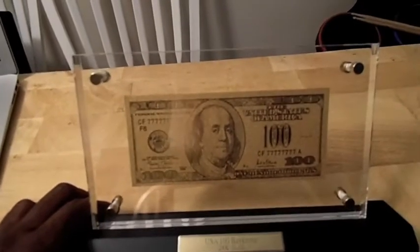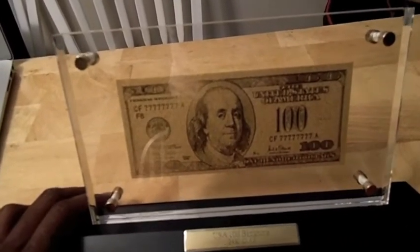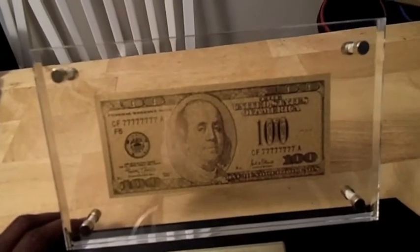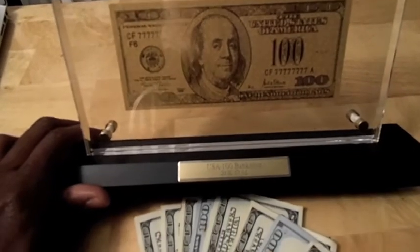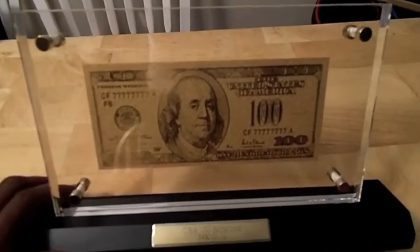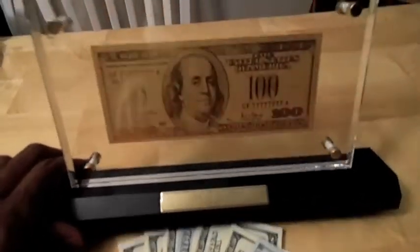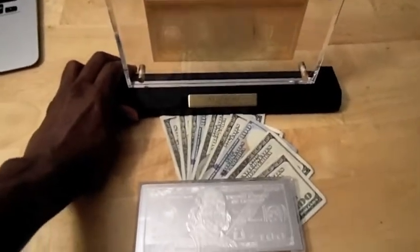Just wanted to do this quick video because I just got this gold piece in the mail. Keep stacking your precious metals out there — don't put all your eggs in one basket. Until the next video, take care, peace.